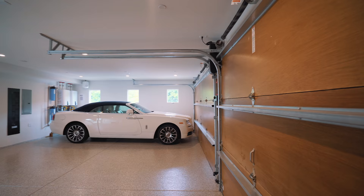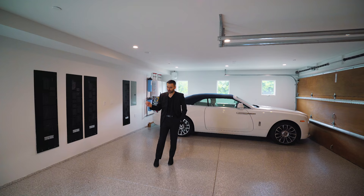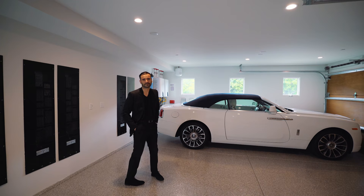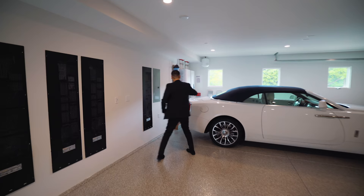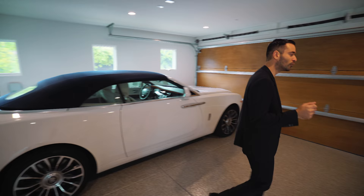Three-car garage — we talked about it on the outside — and we have the epoxy floors over here, nice and clean. I like how this garage is gently sloped to the garage door so you can easily wash your cars or wash your garage. We also have two tankless water heaters right here and the filtration system, so any water that goes through this house is filtered. That's always a nice touch.